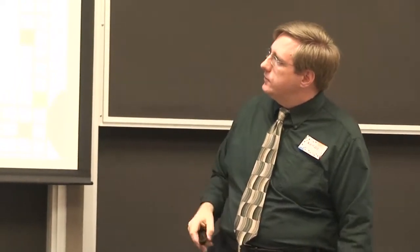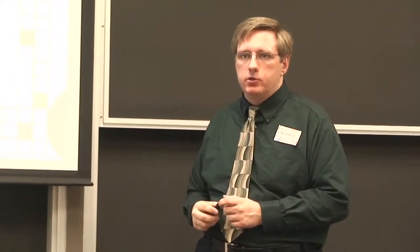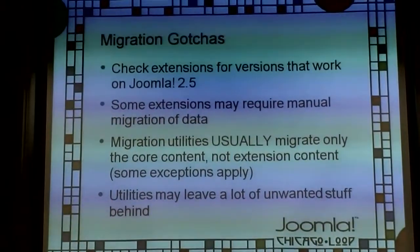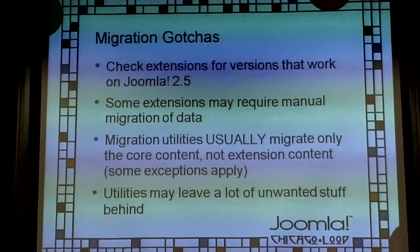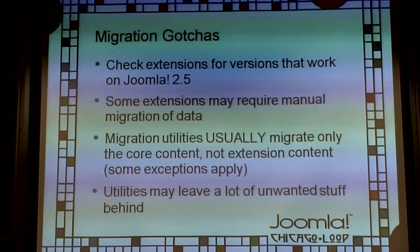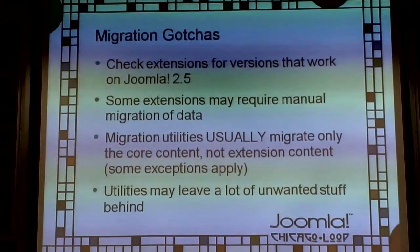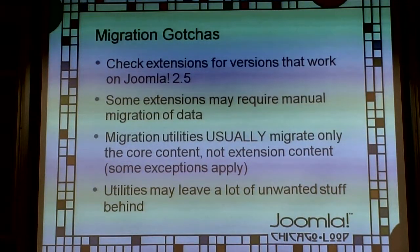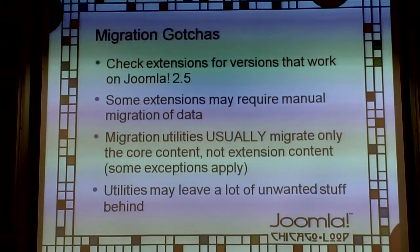Migration utilities usually migrate only core content. Keep in mind that some modules in 1.5 no longer exist in 2.5 — for example, the Poll module is gone. If you're using polls, you won't have them unless you add a new system.